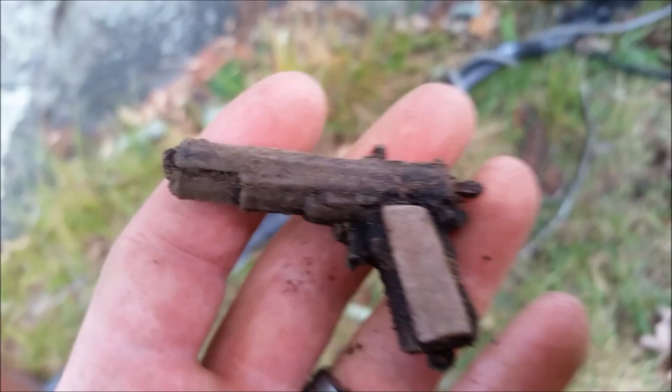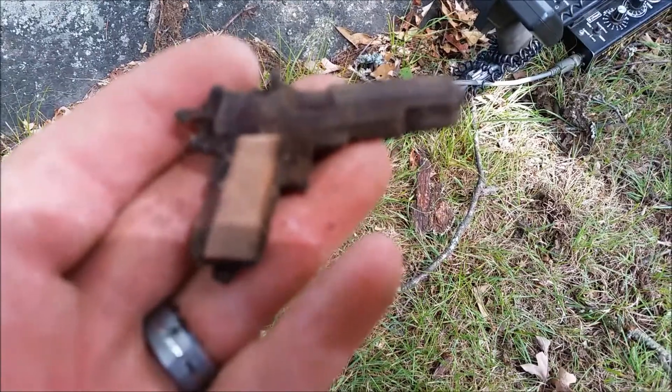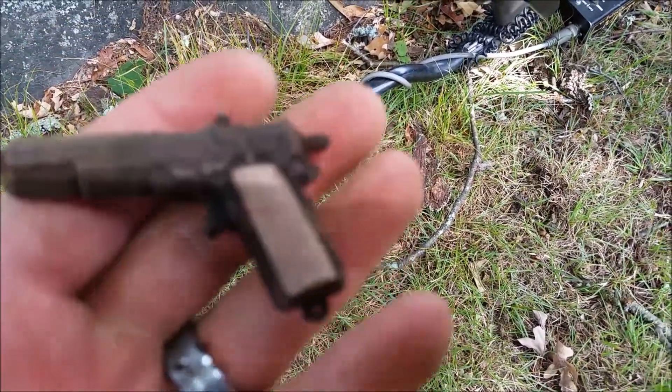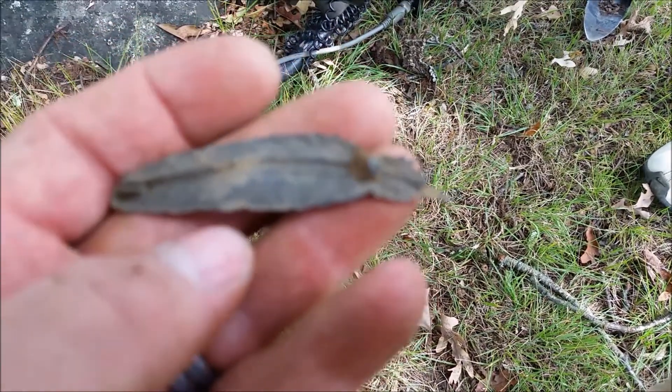Alright, Don's got a neat little find here — it's a little mini toy gun, and it's a nice one. I like it. And he's got a couple other things. What did you find? It's a pin — a feather pin. That's old.